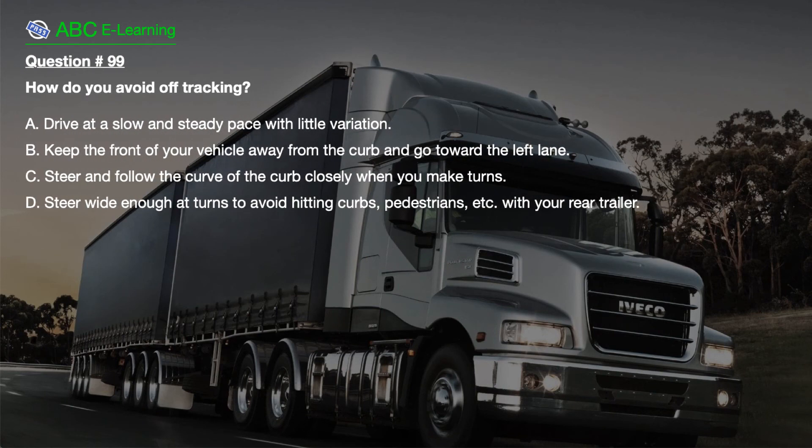Question number 99. How do you avoid off-tracking? A. Drive at a slow and steady pace with little variation. B. Keep the front of your vehicle away from the curb and go toward the left lane. C. Steer and follow the curve of the curb closely when you make turns. D. Steer wide enough at turns to avoid hitting curbs, pedestrians, etc. with your rear trailer.